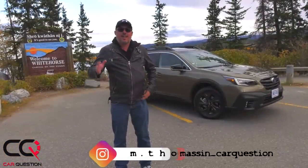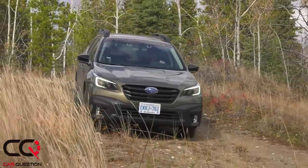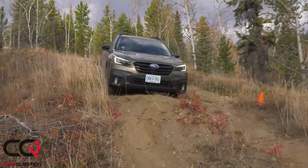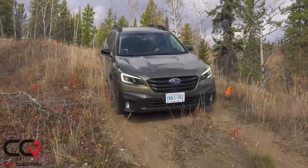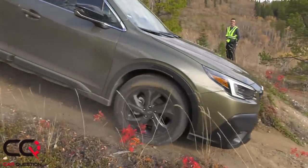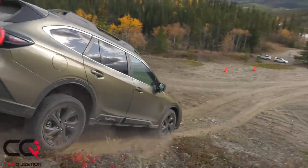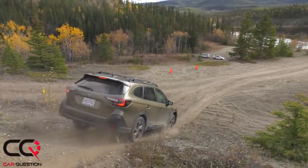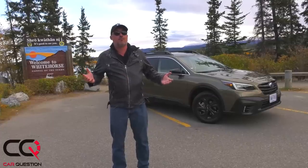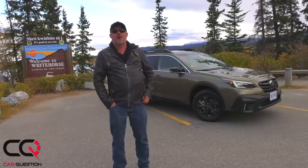The Outback didn't lose its adventurous side at all, and we're going to test the new version today. It's on a completely new platform, though the exterior looks like the previous version. It features the new X-Mode 2.0, available in the Onyx or Outdoor version depending where you live. Today we are in the Yukon, and we're going to find some gold and adventure with that new Outback.